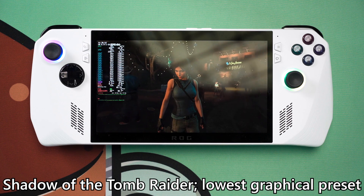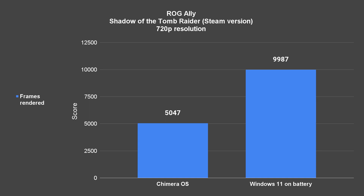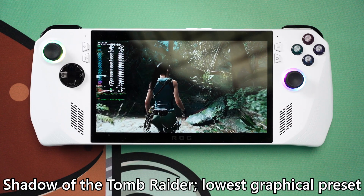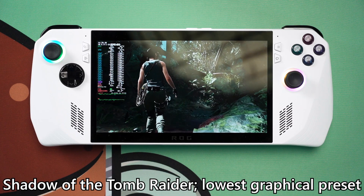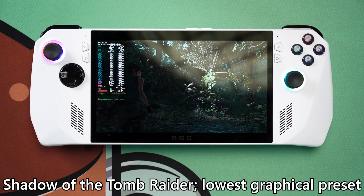We're only getting about half the FPS compared to Windows 11. Moreover, we can't even select what TDP to run the Ryzen Z1 Extreme at while on Linux. I think Chimera OS isn't squeezing every bit of performance out of the Ally — it was actually cool to the touch compared to Windows 11. That goes back to the driver issues and software optimizations that need to be done before the Ally can run on Linux properly.